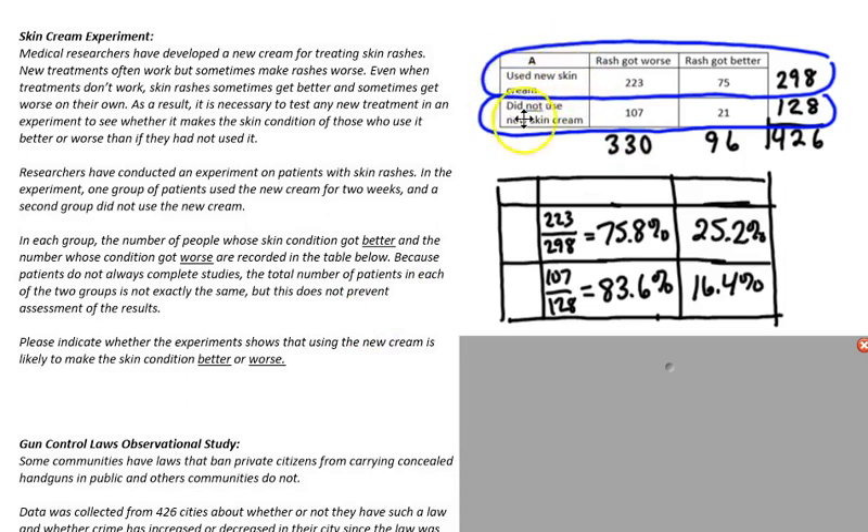Since using the skin cream is the explanatory variable and the rash is the response variable, I want to know the percentage of the response variable that is getting worse or getting better using each cream. So I'm going to compare within each cream. 223 out of the total 298 who used the new skin cream got a worse rash, and 25.2% got better.